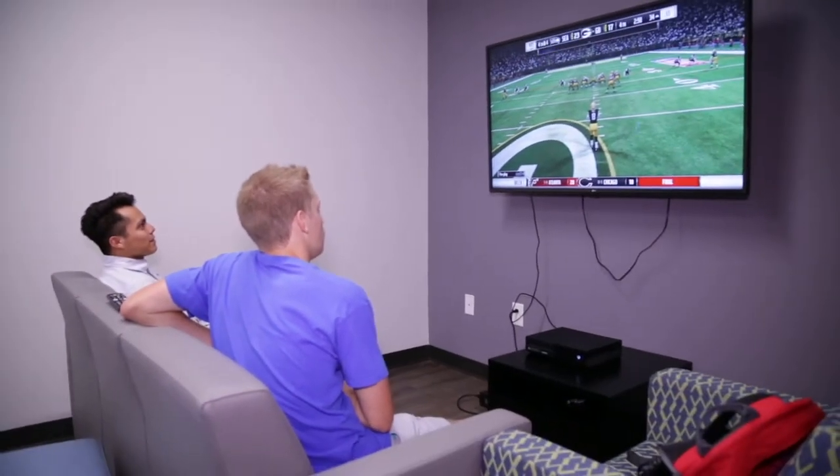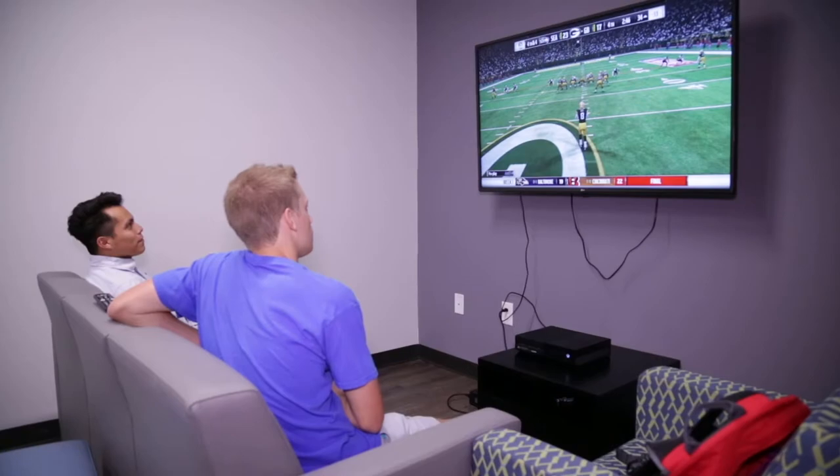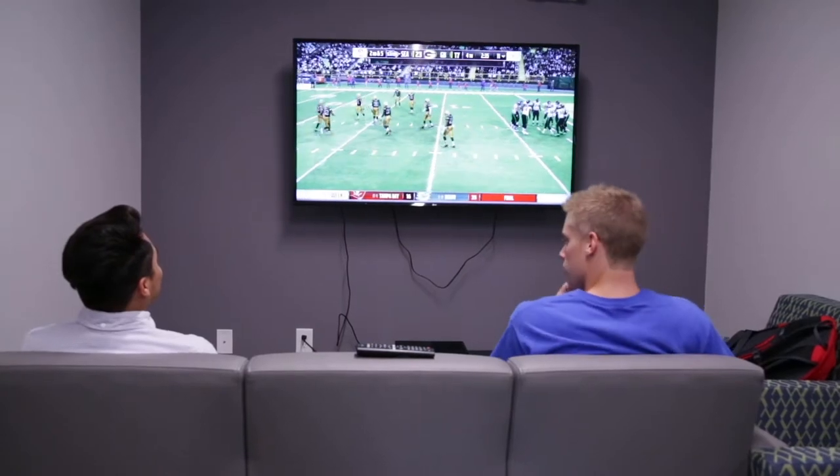The smart TVs come complete with Netflix and Hulu access. These TVs come in handy when we host campus-wide Madden and 2K tournaments. Bonus for the guys living on the third floor — this is where you can find the vending machines.